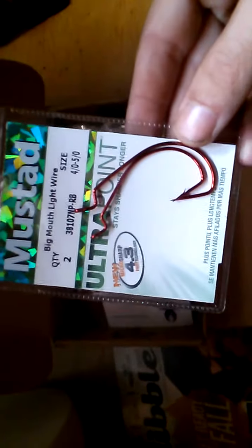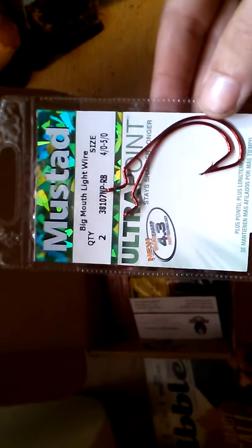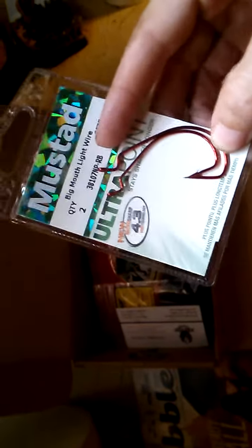The first item I got was the Mustad EWG hooks. It's a two-pack — a five-pack goes for $3.99. I got the 4/0 and 5/0 hooks. They are very nice, really sharp, and they're red, so they're not bad at all.